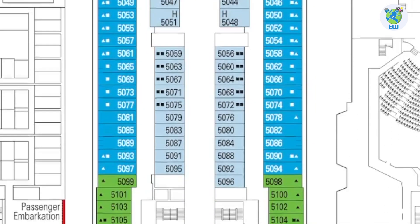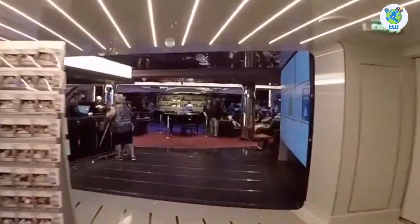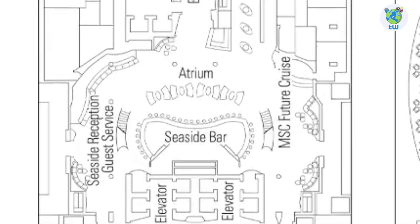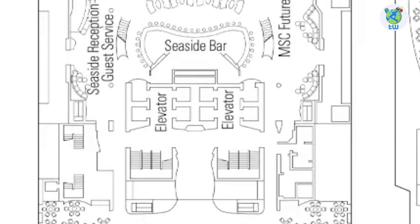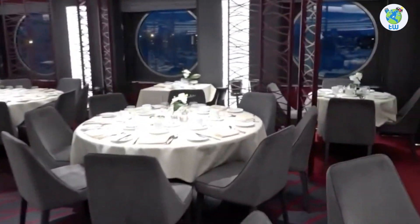Talking about the decks, Deck 5 forward has some staterooms. Moving aft through the Art & Emotions Immersive Gallery, you'll reach the atrium. Surrounding the atrium is the Seaside Bar, MSC Future Cruises, as well as Guest Services. And Seashore Restaurant aft is one of the complimentary dining venues.